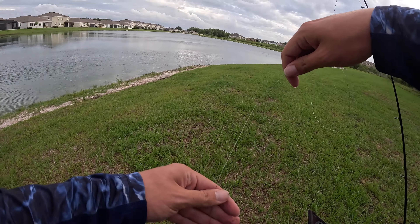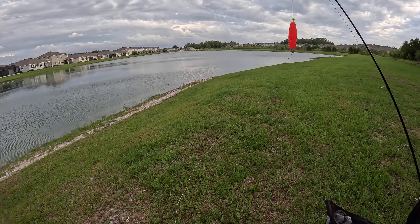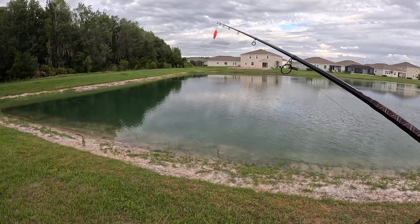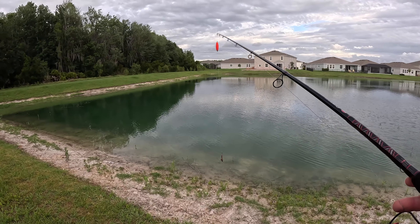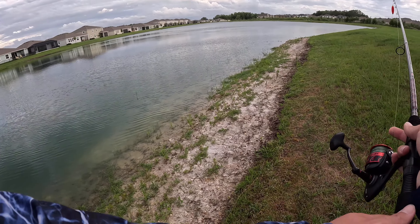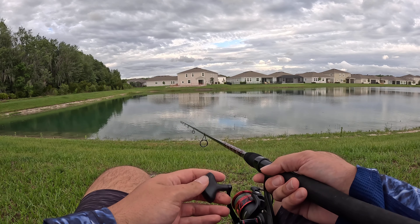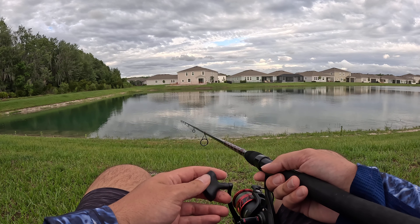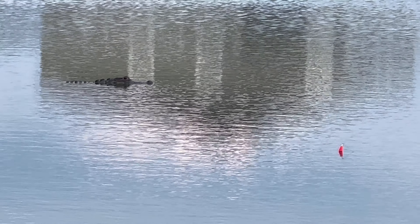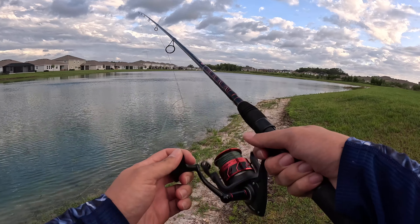All right boys, we got our worm rigged up on a little gold hook. We're gonna throw them in. Saw a couple gar already once I got here, but the gar here really don't seem to eat anything — not whatever I have. I've been here 10 minutes and no fish are interested yet, but there's a big old gator that's surely interested in whatever I'm doing.